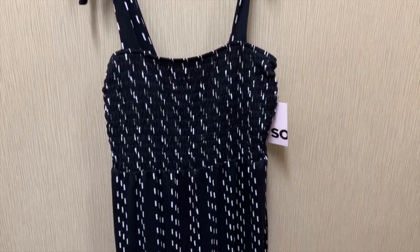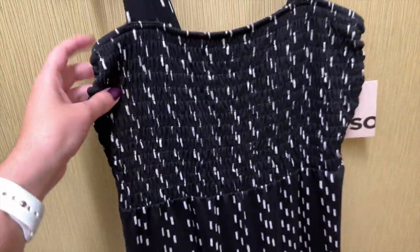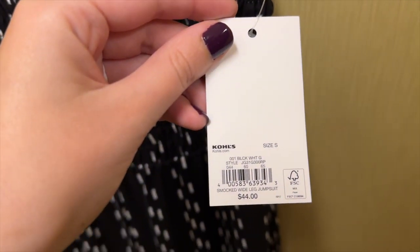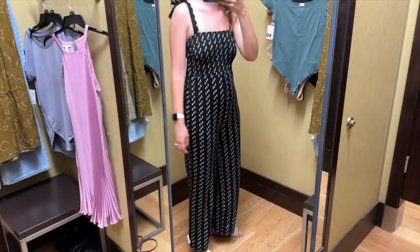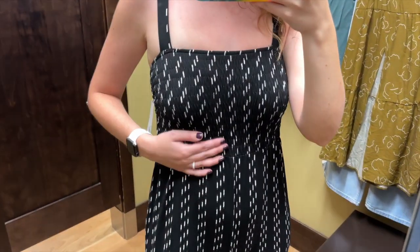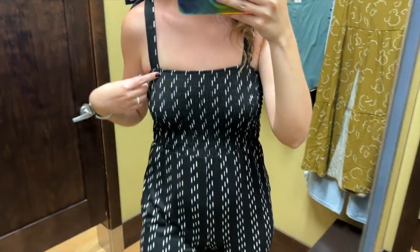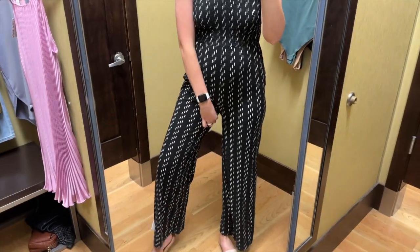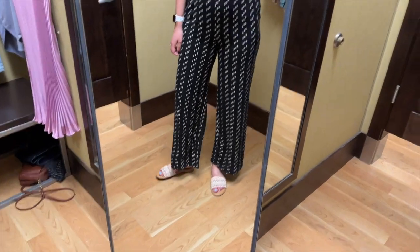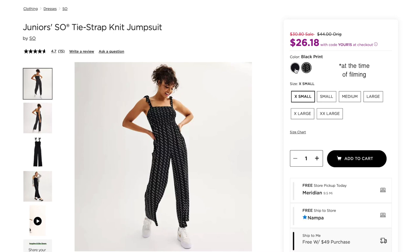Next up, I found this black patterned jumpsuit from ESSO. It looks like a straight leg and the bodice is fully smocked. It has tie straps and I tried this on in a size small and it retails for $44. Usually I choose a size medium for jumpsuits, especially since I'm 5'8", but small was all they had in my store and this did fit a little small on me. It is very stretchy fabric though and it was very soft as well. I love the tie straps, they're so cute. It was a little tight in the crotch, but a size medium should fix that. The length was okay depending on what shoes I'd wear with this and I really like this pattern and it also comes in solid black.